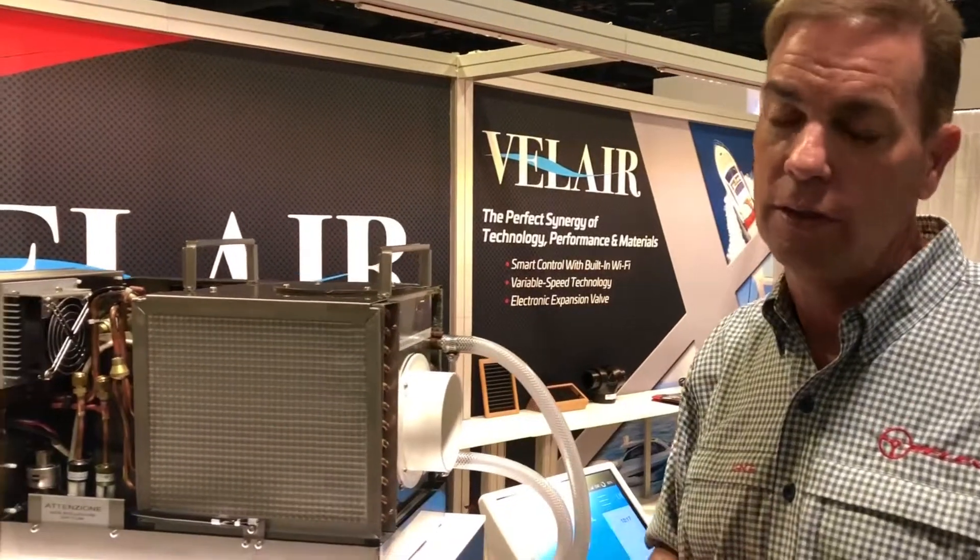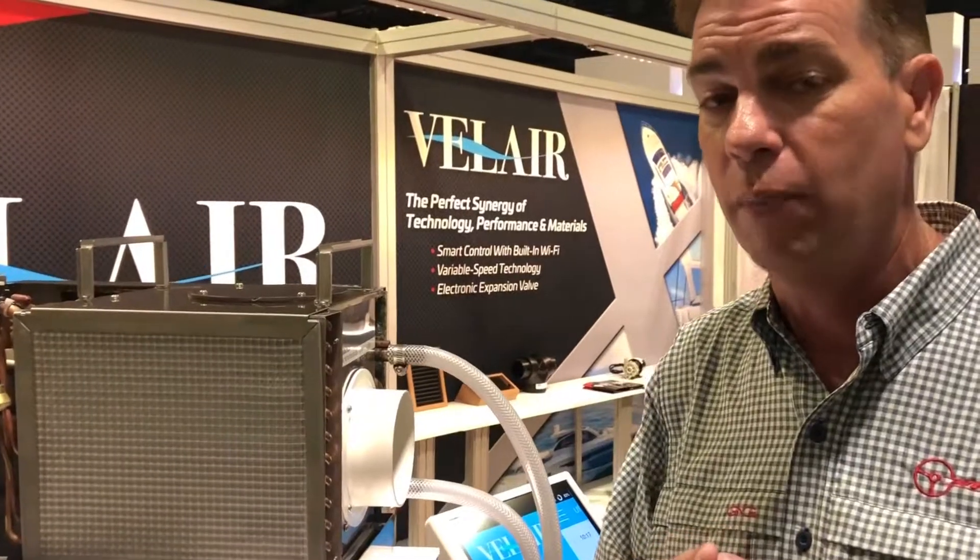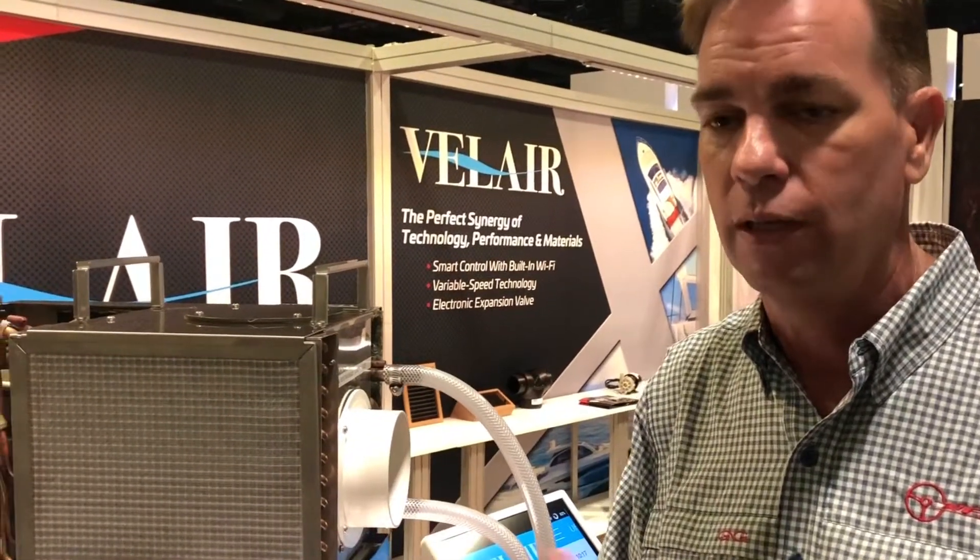Some of the other features of the system include brushless motors, not only for the fan coil but also for the compressor, so the system maintains a very efficient operation at all times.